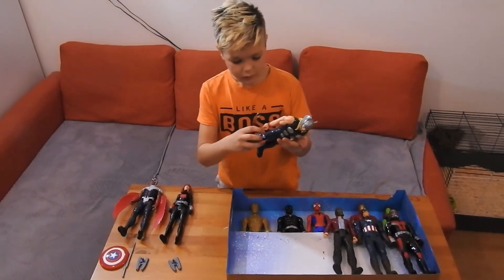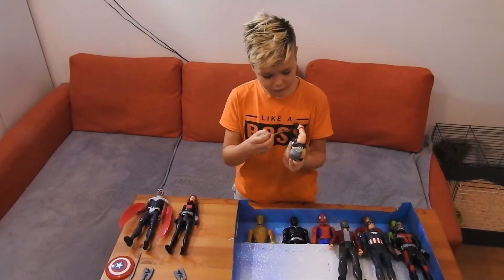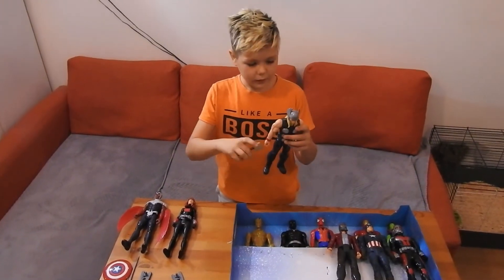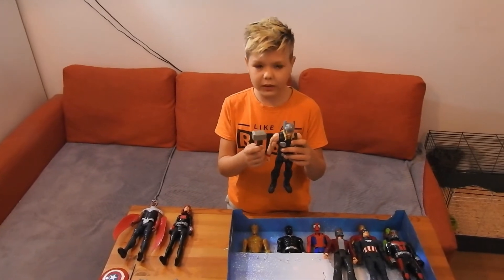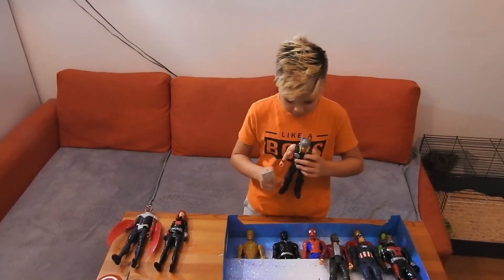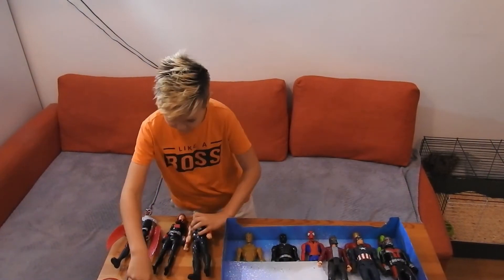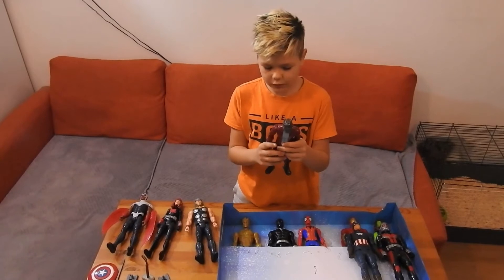He has his hammer and that makes him really special because he can electrocute people, and no one could pick his hammer up — but it could be picked up by Vision. We don't have Vision because he's not really an Avenger.